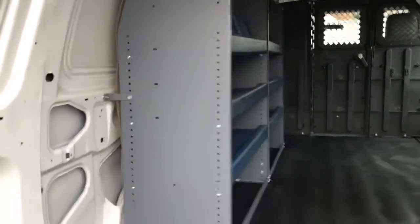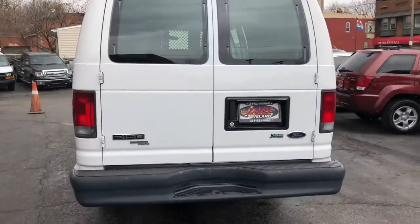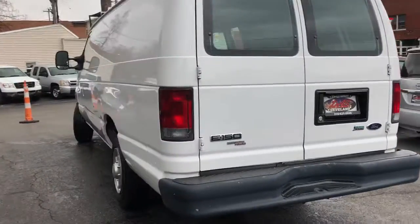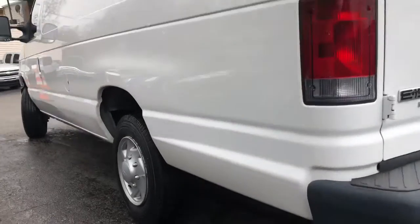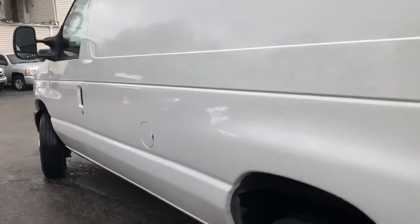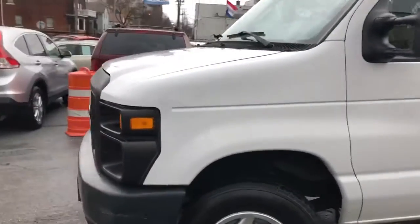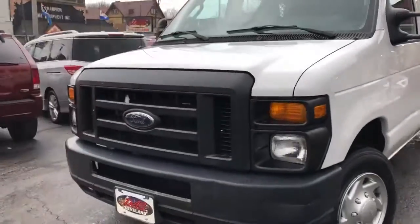And folks, this van is super nice. It drives 110%. Got the stability control. No rot on the rockers — none at all. Motor is sound. Tires are good. Fully serviced and safety inspected and ready to rock and roll.